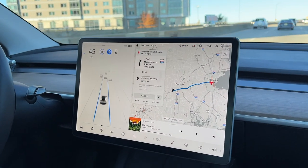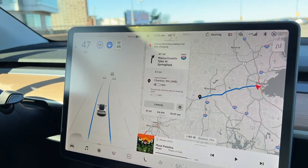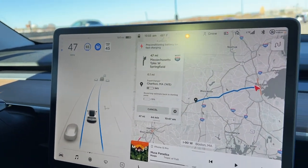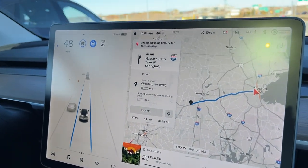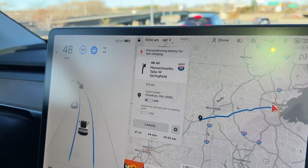We're starting our day leaving Boston with 59% state of charge, which is 190 miles for us. We're mapping to a supercharger about 45 minutes away in Charlton, Massachusetts, and it says we should get there with 34% state of charge. So we'll keep you guys updated.